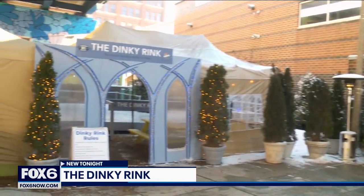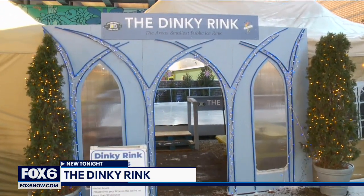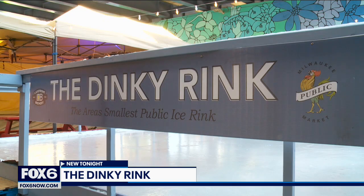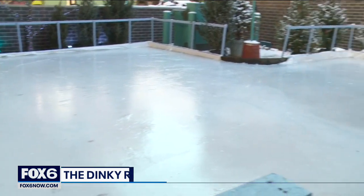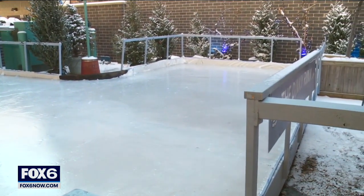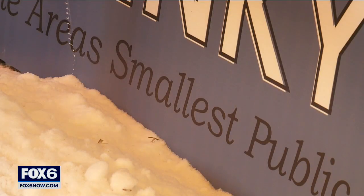Outside the Milwaukee Public Market sits the Dinky Rink — the city's smallest free ice skating rink, located near the market's parking lot. It's very small, probably the smallest ice skating rink I've ever seen, but it's very cute. The seven hundred seventy square foot rink is bound to be a wintertime favorite.